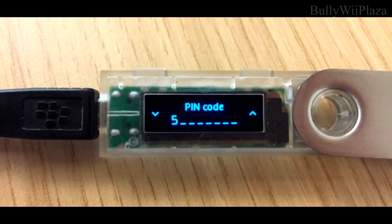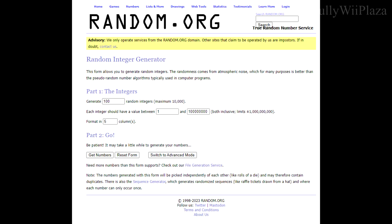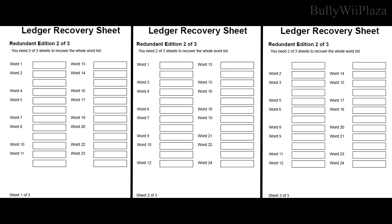During the initial setup, choose a strong PIN code of at least eight digits and avoid easily guessable combinations. You're better off using a random number generator to generate your PIN than choosing something easily guessable. Keep your passphrase secret and never share it.